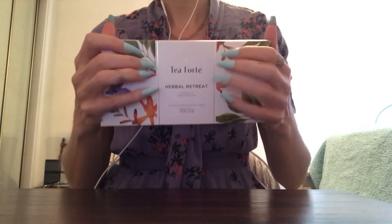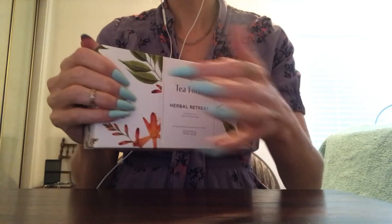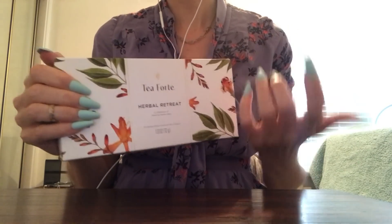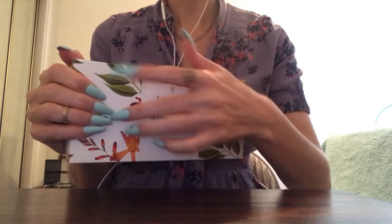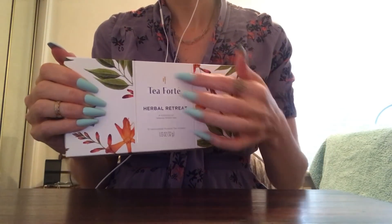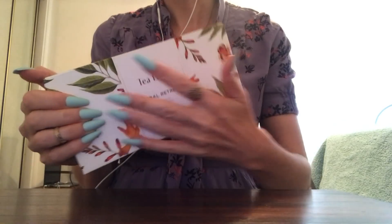Hey you guys. Today I will be doing a whispered video tapping and scratching on a bunch of different boxes, primarily empty boxes. And what I thought I would do is just describe the boxes for you as I tap and scratch on them.